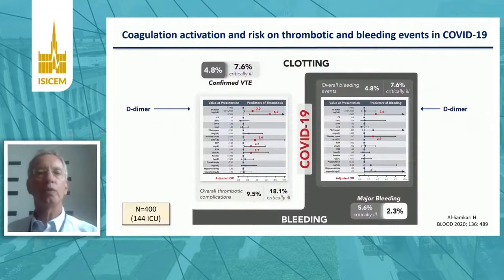There's a relationship between the extent of coagulation activation and the risk of thrombotic events, shown on the left side of this slide. A high D-dimer level is associated with an enhanced risk for thrombosis in COVID-19. On the other hand, elevated D-dimer levels are also associated with an increased risk for bleeding events in COVID-19.